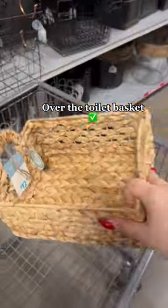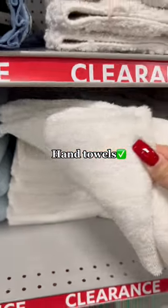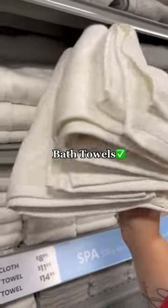The first item is this woven basket for over the toilet, and then I picked up two white hand towels — these were actually on clearance. To go along with the white hand towels, I also got two white bath towels. These weren't on clearance, but they had a good price.